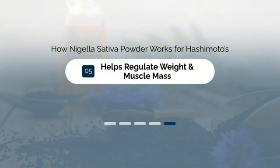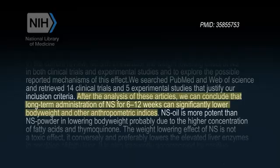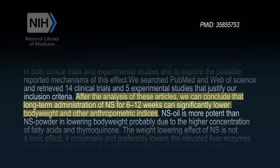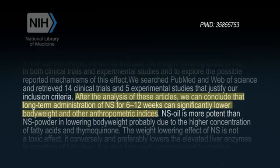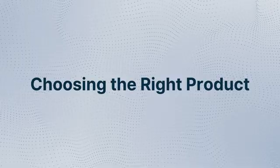Benefit number five is that it helps to regulate weight as well as muscle mass. Studies have shown that taking it can help reduce waist circumference, BMI, and total body fat. In fact, one meta-analysis which looked at 14 studies on Nigella sativa found that 10 of those 14 showed a positive impact on body weight and fat mass. This is great for thyroid patients who already struggle to lose weight because Hashimoto's damages the thyroid, which results in a drop in metabolism.